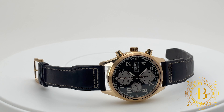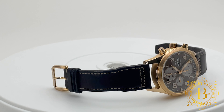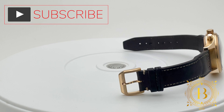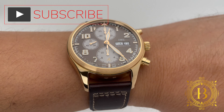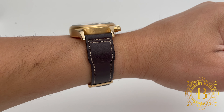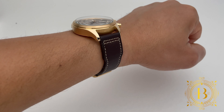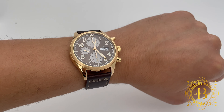Hello everyone and welcome to another pre-owned quick look by BlackTagWatches.com. As usual, if you like our videos, please subscribe to our channel to be up to date with the latest releases. And for more info and pricing on this timepiece, all you have to do is click on the link below.